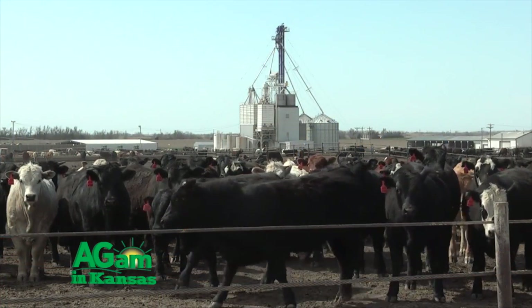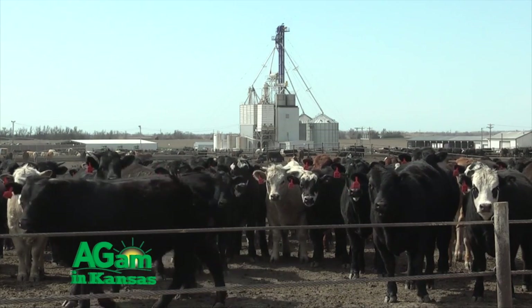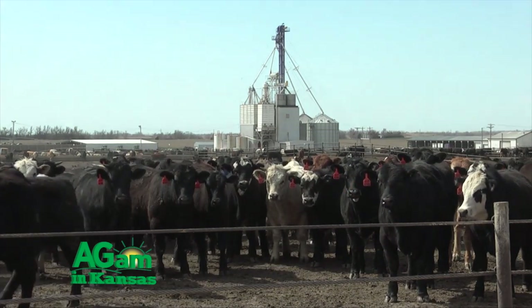Hi there and welcome to DocTalk. I'm Dr. Dan Thompson here at the College of Veterinary Medicine at Kansas State University, and today we're going to have a great show. Dr. Chris Reinhart, who is the feedlot extension specialist for the state of Kansas, is going to join us. We're going to talk about heat stress in beef cattle and feed yards and beyond. Stay tuned for the show.